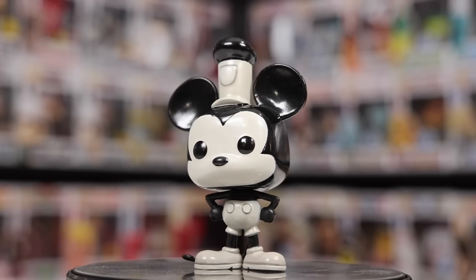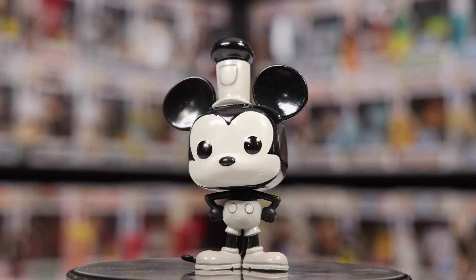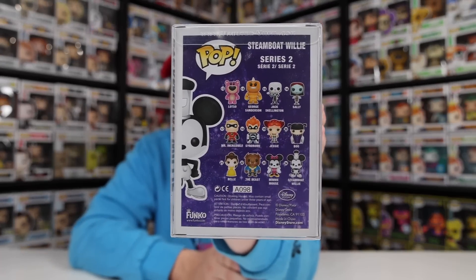Now we've got another pretty old Mickey figure — the original Steamboat Willie. A bit earlier we took a look at the 90th anniversary version, and they are pretty similar, but this one you can definitely tell is older. Also very similar to the Mickey Mouse we looked at earlier, this one is again just in a random set of figures.